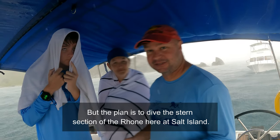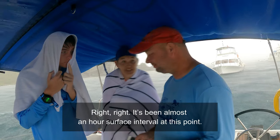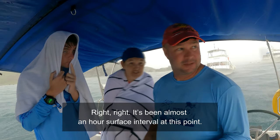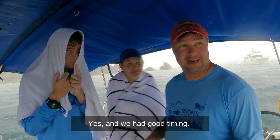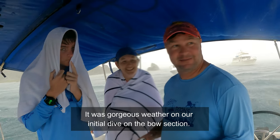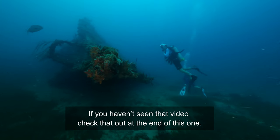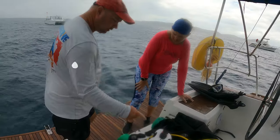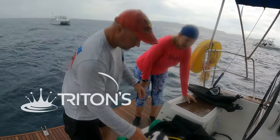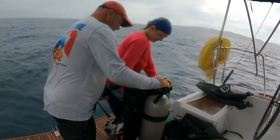The plan is to dive the stern section of the Rhone here at Salt Island. Then after almost an hour surface interval, once it stops, we can get in. We had good timing — it was gorgeous weather on our initial dive on the bow section. If you haven't seen that video, check that out at the end of this one. But we're going to wait this out and then get in the water.